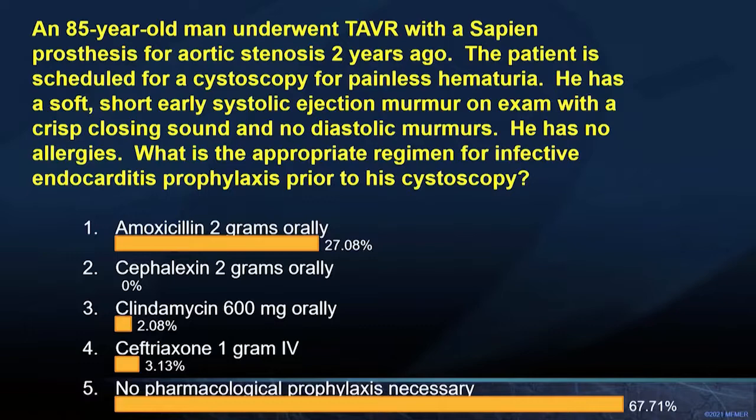A 45-year-old man, five years status post-mechanical AVR for bicuspid aortic regurgitation, presents with four days of malaise and a fever. His primary provider detects a diastolic murmur. His echo shows normal prosthesis leaflet motion with moderate to severe aortic regurgitation. Three years ago his echo showed only trivial aortic regurgitation. His TEE confirms moderate to severe periprosthetic AR but shows no vegetations or abscesses. Blood cultures remain negative and exam demonstrates no embolic or immunologic sequelae. In addition to empiric antibiotic therapy, what is the next appropriate step? PET imaging, cardiac MRI, repeat transthoracic echo in two days, or repeat transesophageal echo in two weeks?